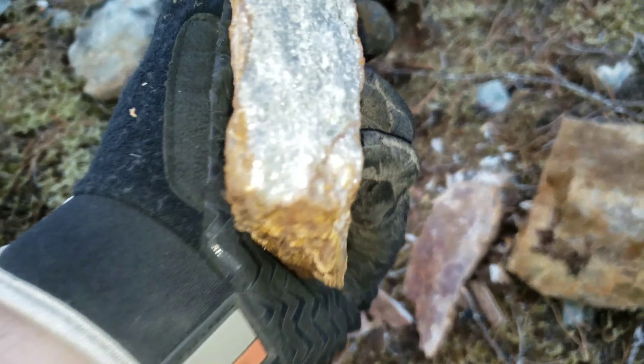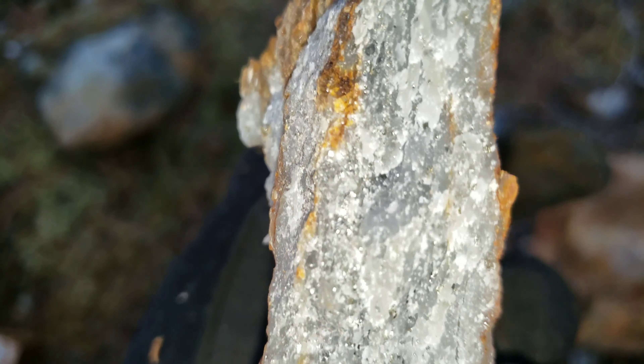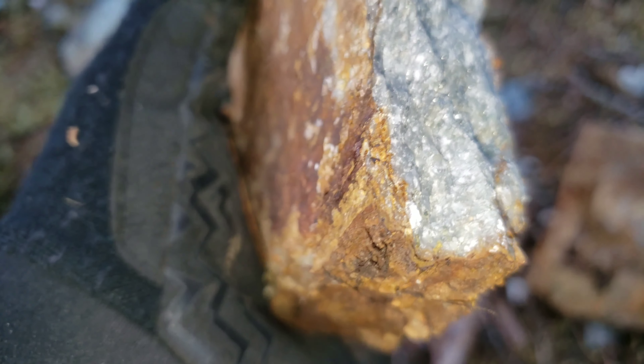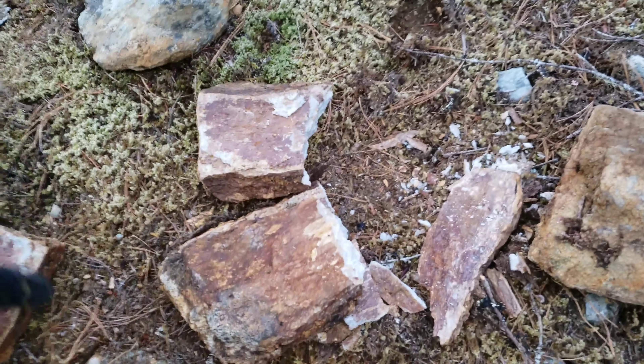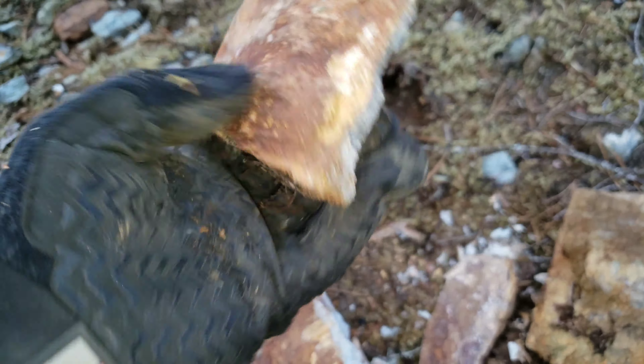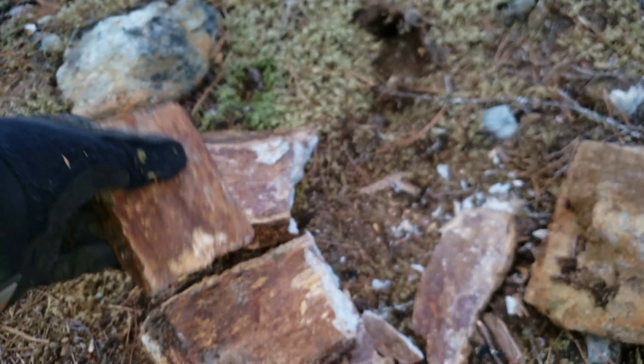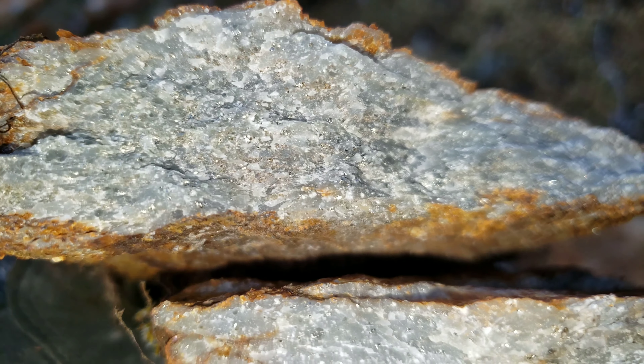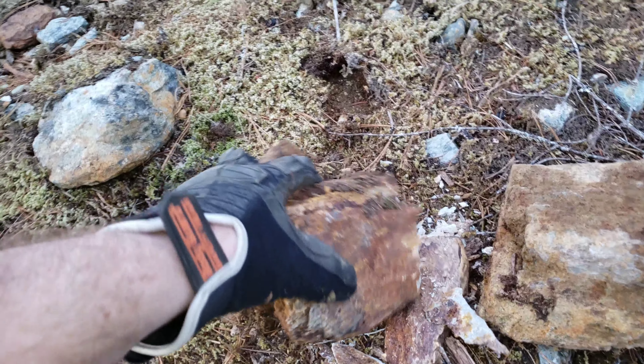This is the host rock. You can see little bits of pyrite in there — you have schists and quartz. The veins we're looking for are solid veins of sulfides, so these pieces are garbage.